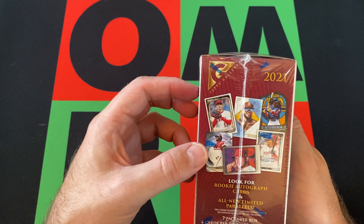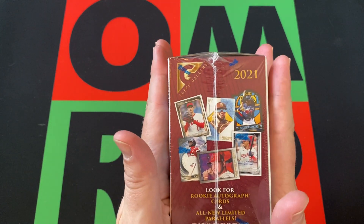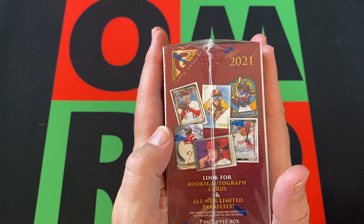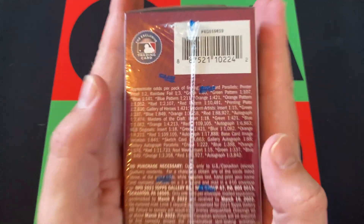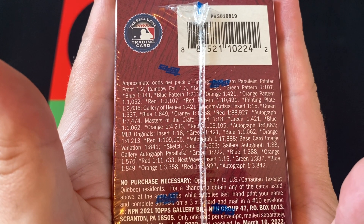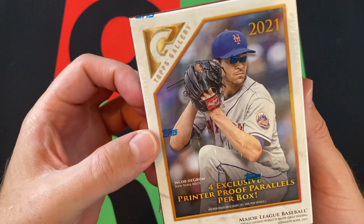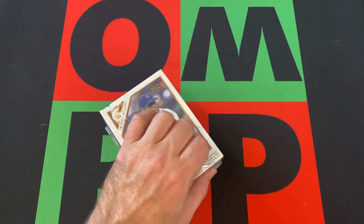I still have way too much 2021 stuff, but we're going to get through it. We're going to open it up, see what we can find. We're looking for rookie autograph cards and all new limited parallels — cool stuff. We've got Jacob DeGrom here on the cover. Let's see what we can find.